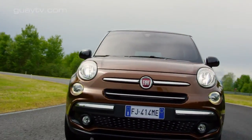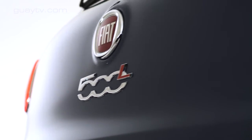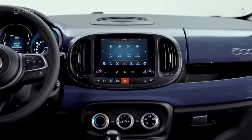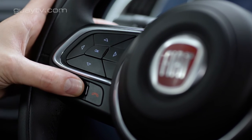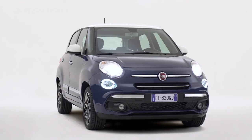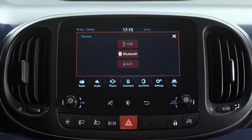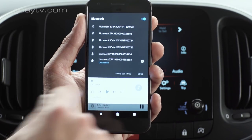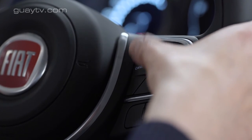Todas las versiones tienen de serie el sistema de frenado en ciudad City Brake, que puede frenar automáticamente el coche por debajo de 30 km/h si hay un vehículo parado delante. También dispone de una pantalla táctil de 5 pulgadas llamada Radio UConnect, que incluye conexión Bluetooth para el teléfono, lector de SMS, reconocimiento vocal para algunas funciones, conexión USB y mandos en el volante, además de luces diurnas de LED.